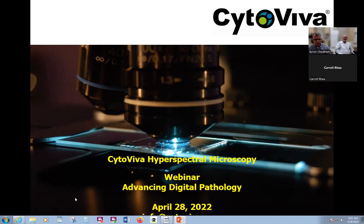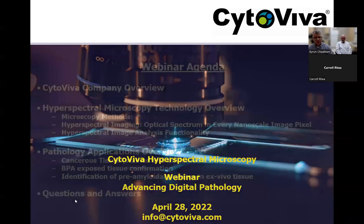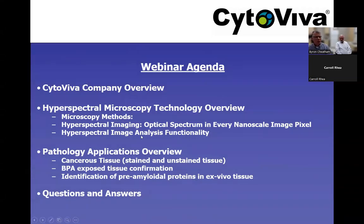Thank you very much, Carol. We appreciate everyone's attendance today as we talk about hyperspectral microscopy and its growing utility in the digital pathology world, both from a basic and applied research perspective. We'll also touch on some of the developing clinical opportunities that are happening with hyperspectral microscopy in the world of digital pathology.